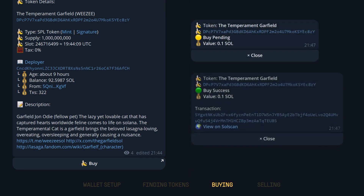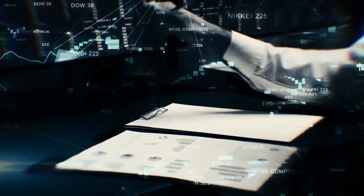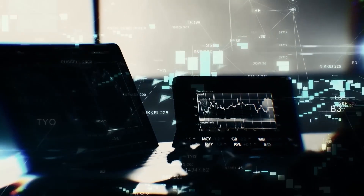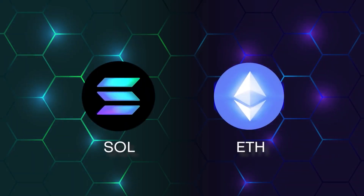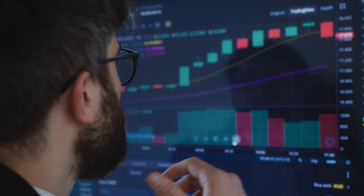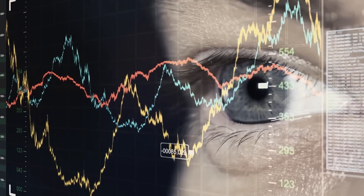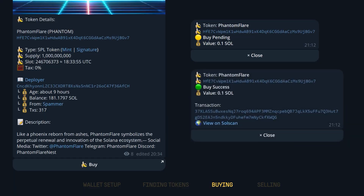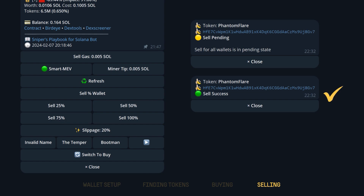You can also transfer ETH or tokens. Banana Gun Bot offers the convenience of transferring ETH and tokens seamlessly within the blockchain. First, decide whether you want to transfer ETH or a token. Then select the wallet from which you wish to transfer funds, and choose the destination wallet, pasting the address if it's external. Specify the amount or type of asset you want to transfer, ensuring you leave enough ETH for gas fees. Finally, confirm your transfer and you're all set. With Banana Gun, transferring assets across the blockchain has never been easier or more efficient.